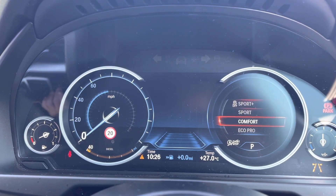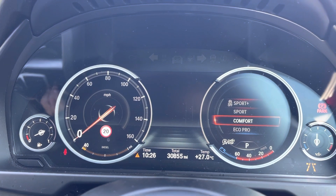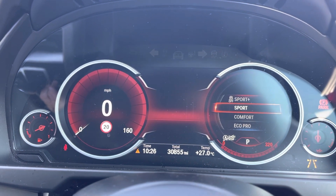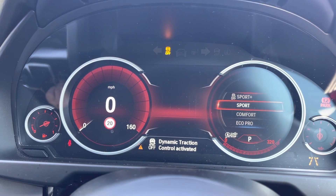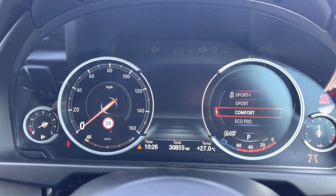Moving over to your cockpit now. As you can see, it does come with a digital cockpit which allows you to change the display, as you can see here. You do also have access to all the different information you might need when on the go.